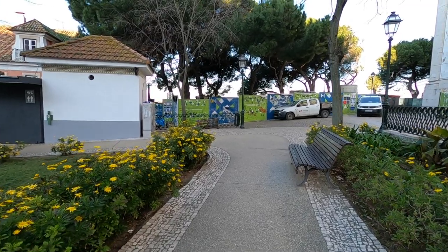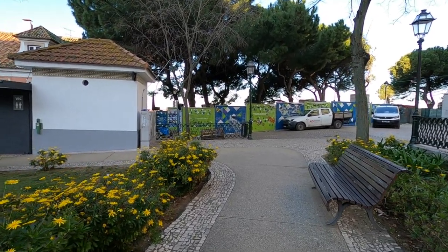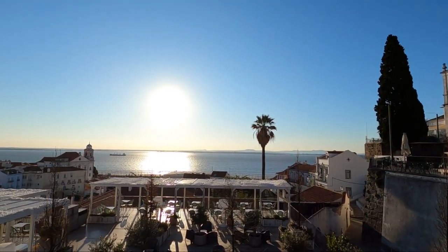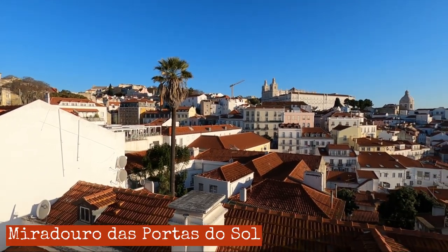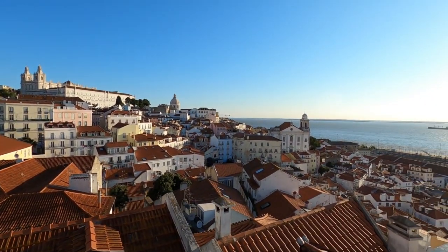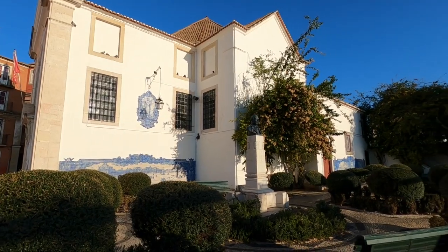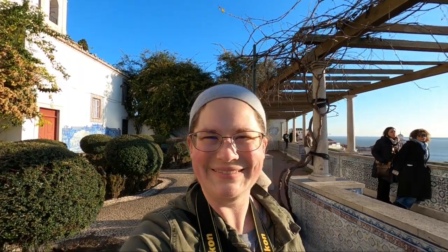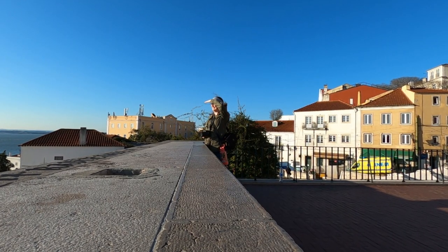The next viewpoint I was going to go to was kind of blocked off. It's been a little chilly today so the sun feels really nice, and there's an awesome view of the water. Just a minute from that last one is another viewpoint, and it's really nice — I love all the views of the rooftops. The next viewpoint was my favorite; it was next to Santa Louisa Church, which had beautiful tiles and a pergola.